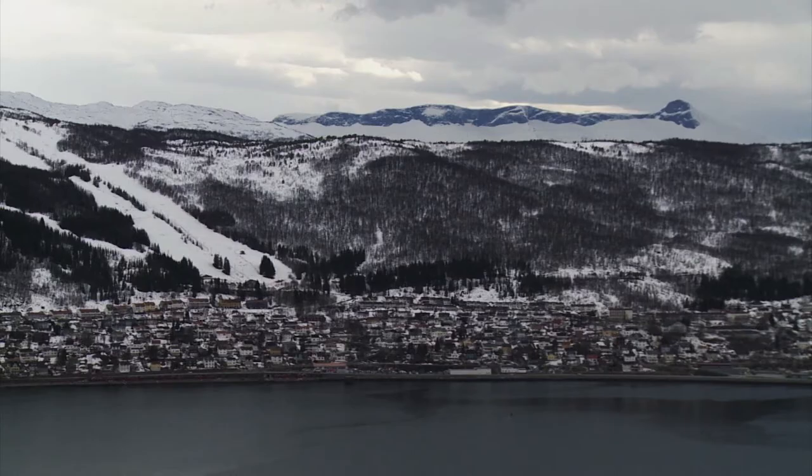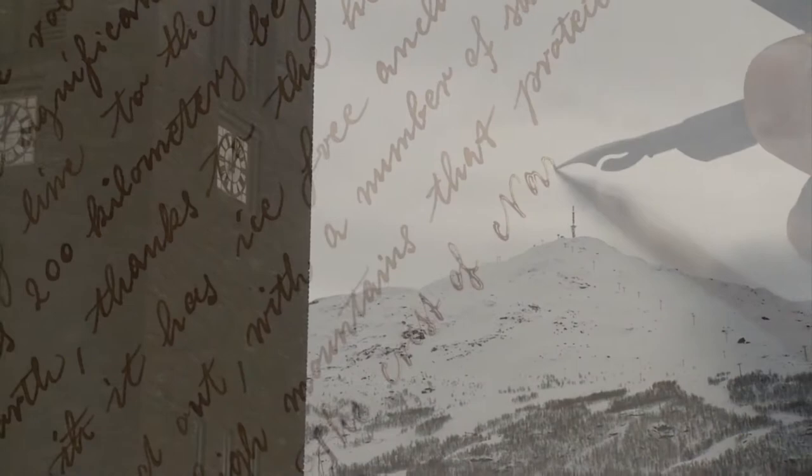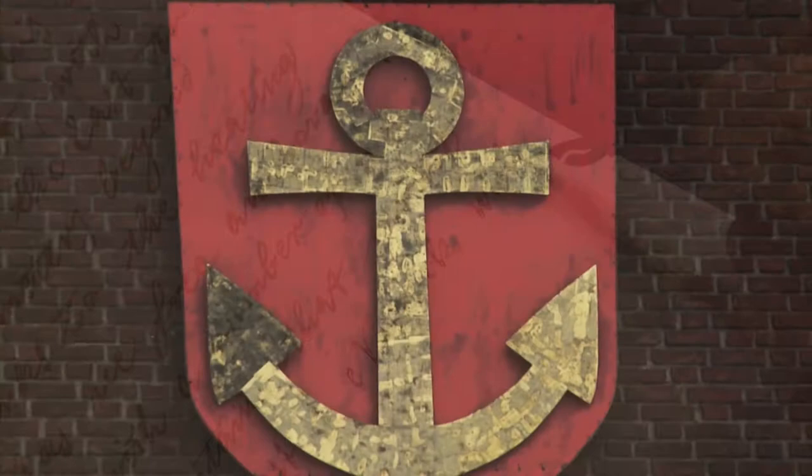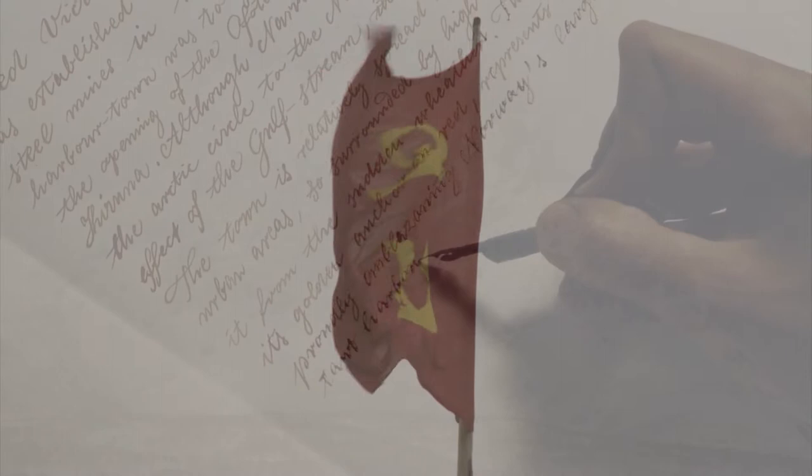The town is relatively spread out with a number of suburban areas surrounded by high mountains, which protect it from sudden changes in the weather. The crest of Narvik, with its golden anchor on red, represents these modern times, proudly emblazoning Norway's largest and most important harbour.